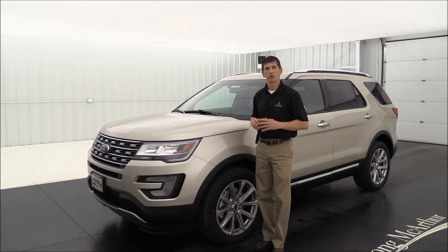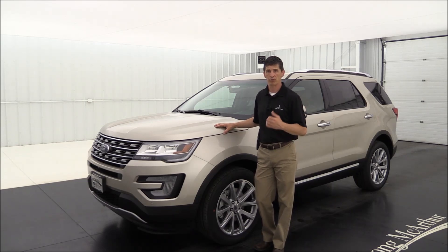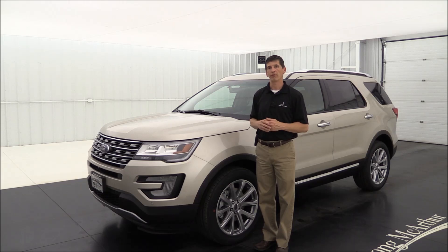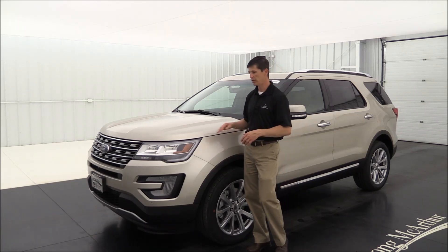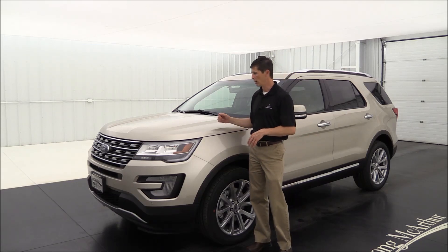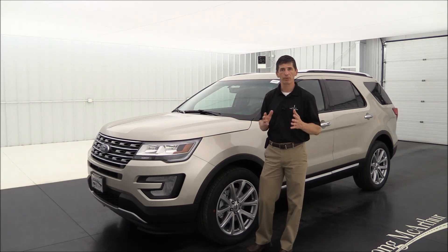You can also get the optional 3.5-liter naturally aspirated V6 engine, which is best for towing — up to 5,000 pounds with the optional Class 3 trailer tow hitch package. It produces about 290 horsepower and 255 foot-pounds of torque. Fuel economy is slightly lower: 17 city and 24 highway for front-wheel drive, or 16 and 23 with four-wheel drive. Both engines come with a six-speed SelectShift transmission.